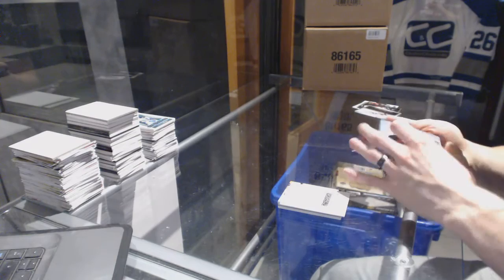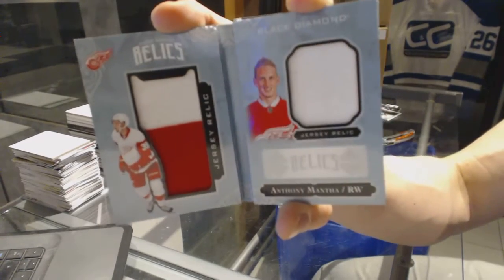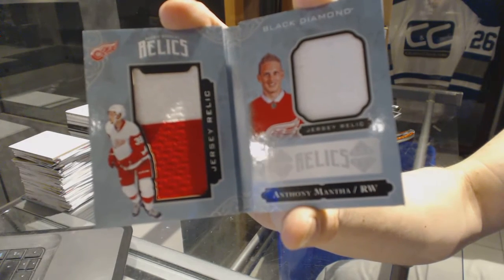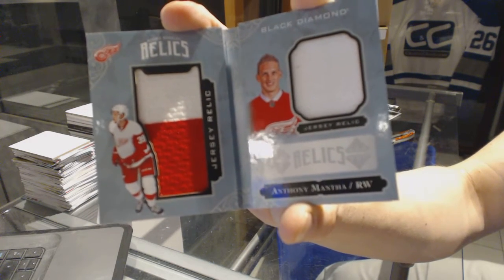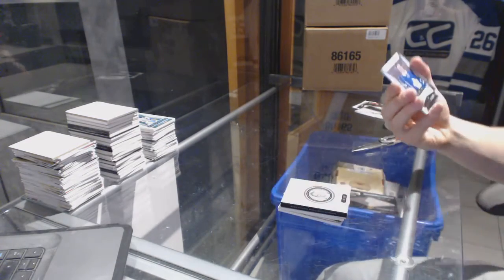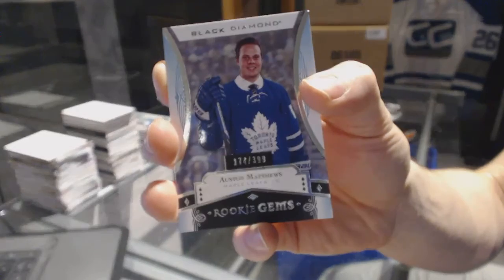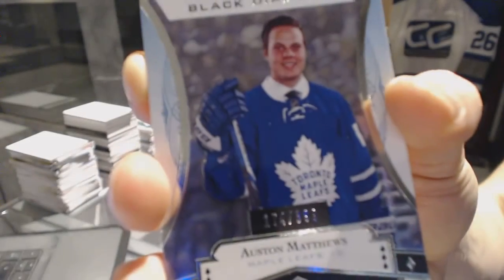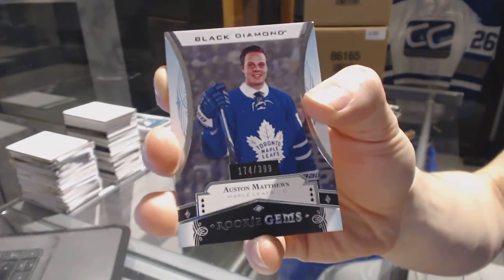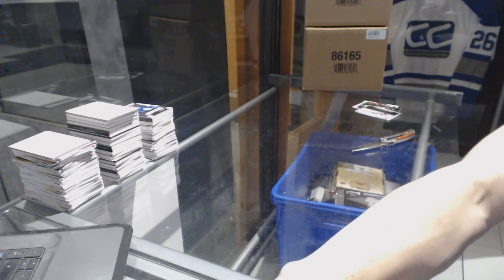We've got a rookie booklet relics dual jersey number to 299 for the Detroit Red Wings Anthony Mantha. And we've got a rookie Jumbos number to 399 for the Toronto Maple Leafs Austin Matthews. So there we go boys and girls — multi random for the free spot coming up next.